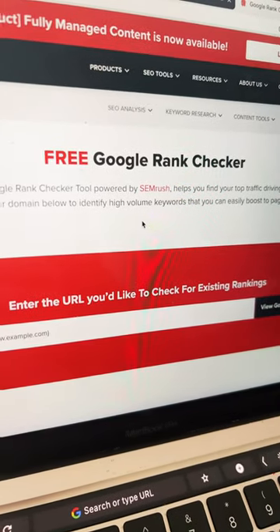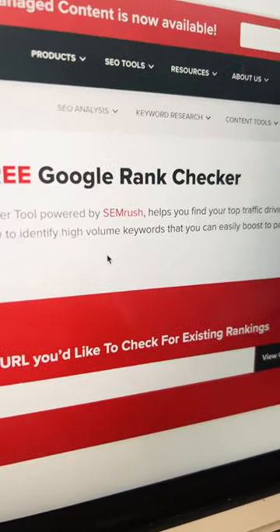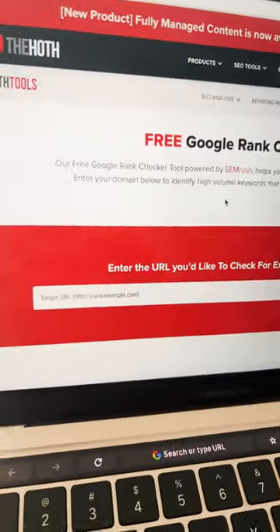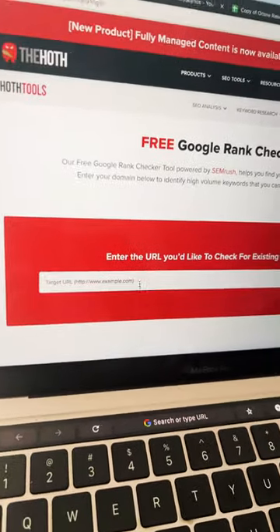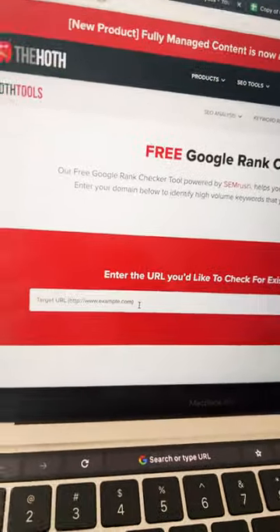Want to see how your website is ranking on Google? There is a free Google rank checker powered by SEMrush. I'm gonna put the link in the description. All you do is drop in your website address and check out how your website ranks on Google.